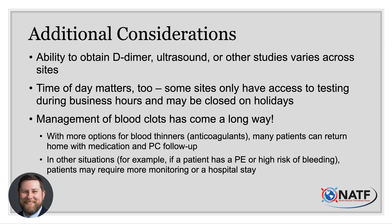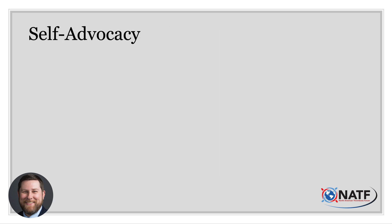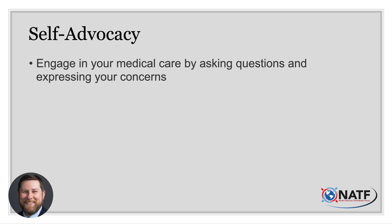Some urgent care clinics may be able to offer an anticoagulant bridge if a patient has an elevated D-dimer but cannot get an ultrasound until the next day. With the advent of newer anticoagulant options, patients are more likely to be able to return home with medication and close primary care follow-up. Exceptions include those found to have a symptomatic pulmonary embolism or who are at high risk of bleeding with anticoagulant therapy. One of our principal roles as healthcare professionals is to teach our patients — to explain what is going on and what can be done about it. So ask questions.